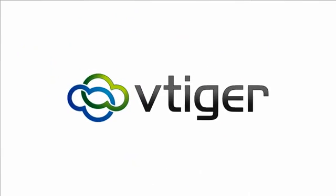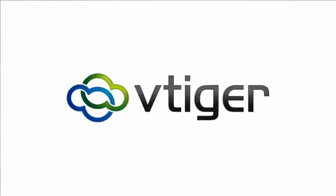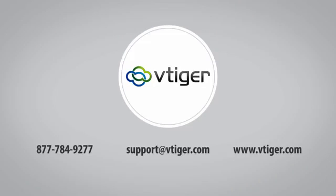And if anyone needs help along the way, vTiger's free phone, email, and chat support are just a call, click, or tap away.